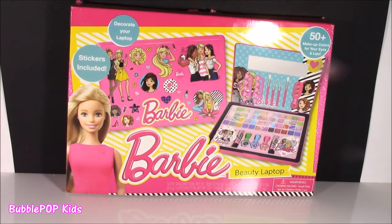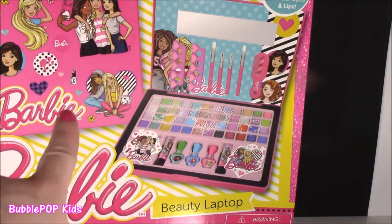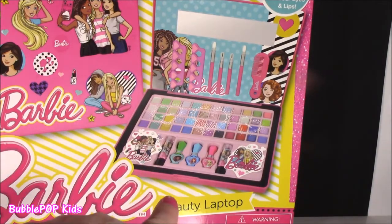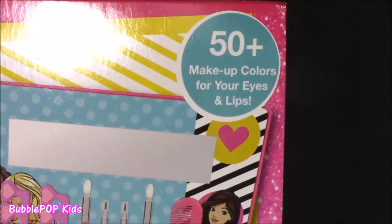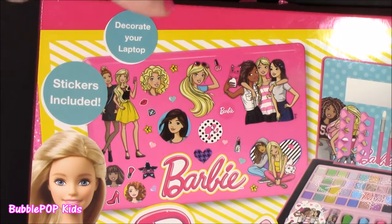Like, wait a minute — how does beauty and laptop go in the same sentence? So confused. But this is like the cutest thing ever. It's kind of like in a laptop shape with little Barbie stickers on there. When you open it, we get eyeshadows, lip gloss, nail polish, and beauty tools. It's like 50-plus makeup colors for your eyes and lips — that's like major. There's also stickers so you can actually decorate the top of this pink laptop your own way with all those little Barbie characters.